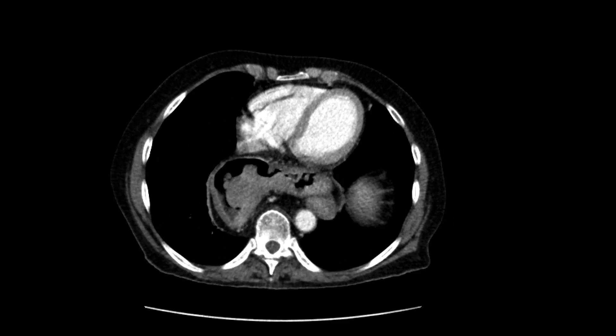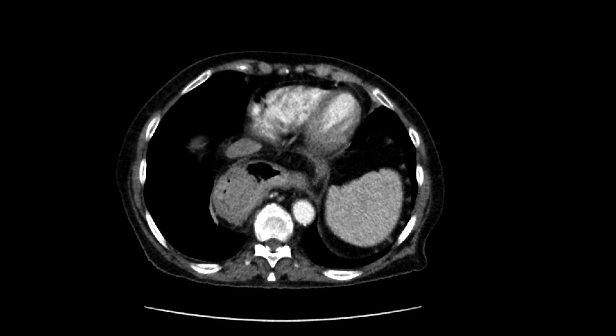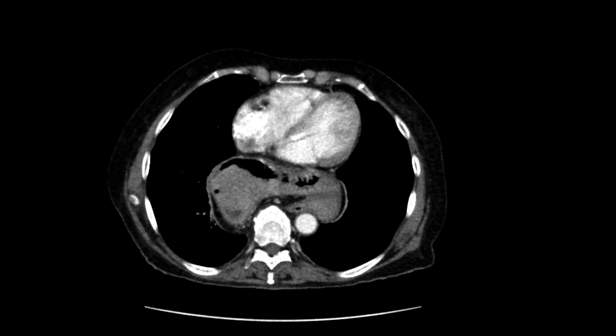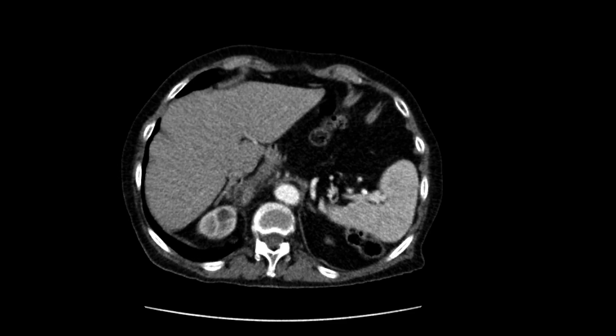However, examining this very carefully, we see that it has a soft tissue attenuation, and it has a very lobulated and rounded appearance, and really looks like it's arising from the posterior wall there and protruding into the stomach, looking very, very mass-like. This was thought to represent an adenocarcinoma of the stomach.